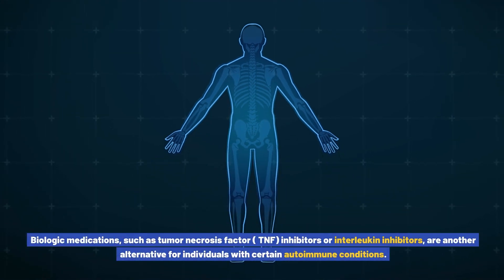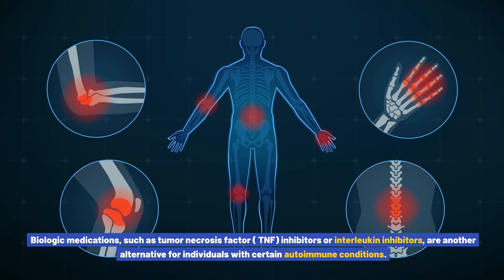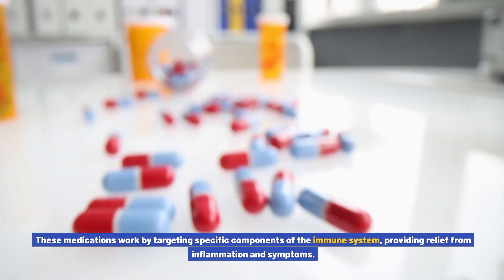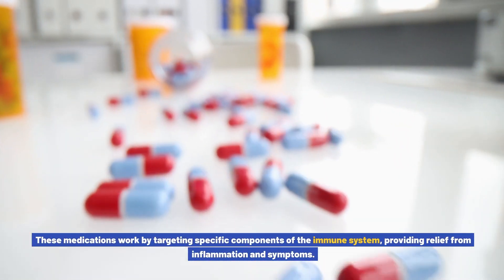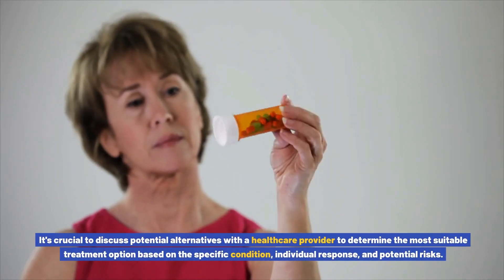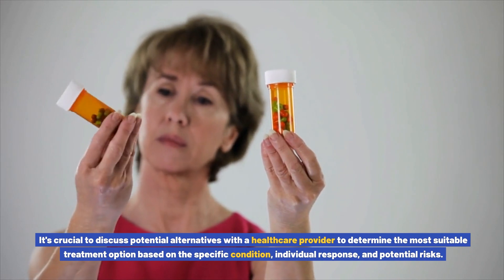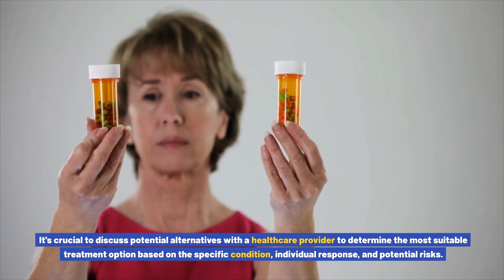Biologic medications, such as tumor necrosis factor (TNF) inhibitors or interleukin inhibitors, are another alternative for individuals with certain autoimmune conditions. These medications work by targeting specific components of the immune system, providing relief from inflammation and symptoms. It's crucial to discuss potential alternatives with a healthcare provider to determine the most suitable treatment option based on the specific condition, individual response, and potential risks.